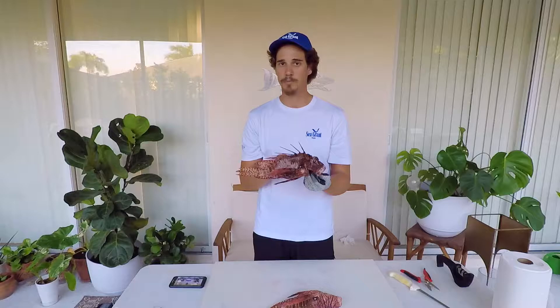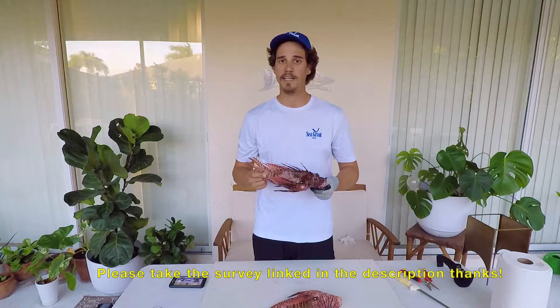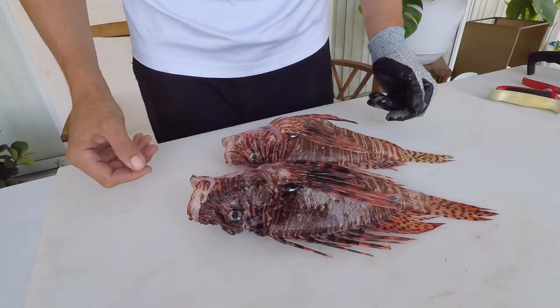If you watch this video and take the survey, I would really appreciate it. I'm going to move the camera closer so you can get a better look at my hands, and let's get started.